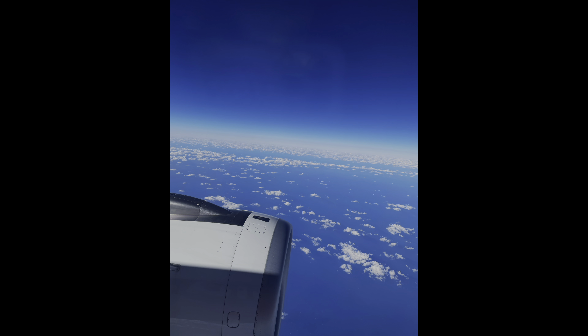Let's move on to recurrent implantation failure, or RIF — a particularly frustrating area for people going through IVF. RIF is defined as the inability to achieve a clinical pregnancy after at least three IVF cycles using good quality embryos. There are various potential causes, including issues with the embryos themselves or problems with the uterine environment. It can be incredibly disheartening for couples.